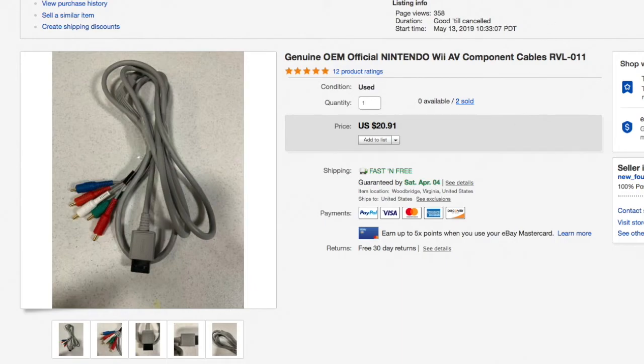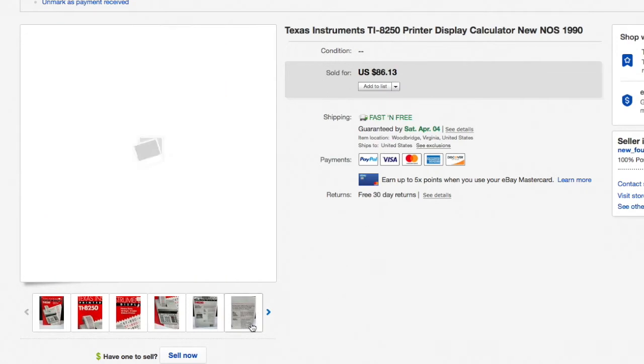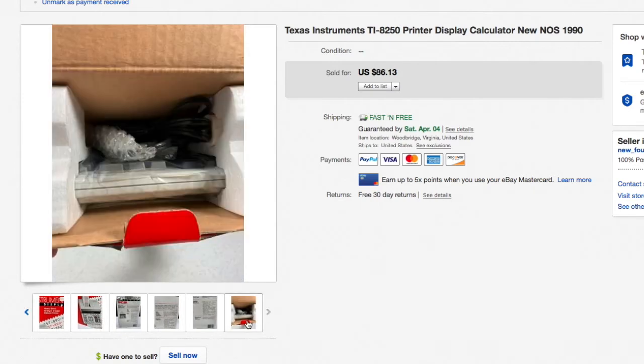Next up, an awesome one — the Texas Instruments TI-8250 calculator. This is a 10-digit business calculator, brand new in the box. We picked it up for about 10 bucks at the thrift store. I opened it up to make sure it was really new — it still had plastic wrap around the calculator and the power cord was still bundled in bubble wrap. I sold it for $86.13 — a really nice sale.